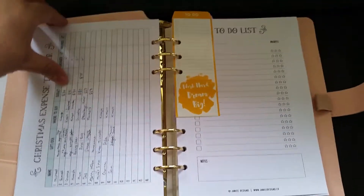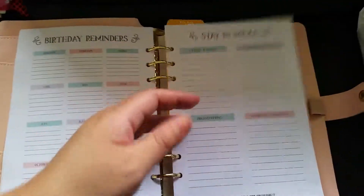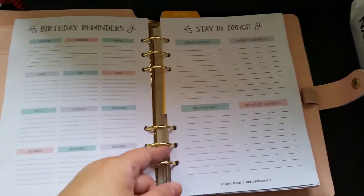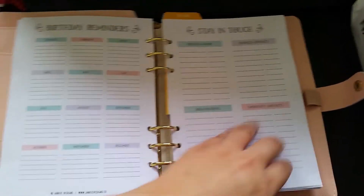If the paper is too thin, when you turn the page, your pages might get stuck in the middle and the edges might tear. So you want to be wary of that.